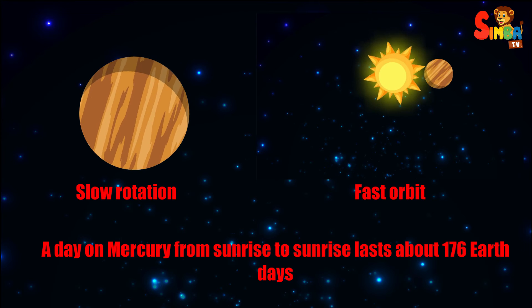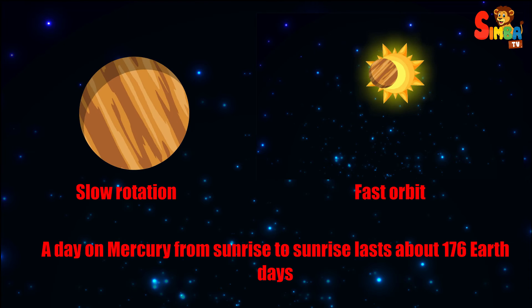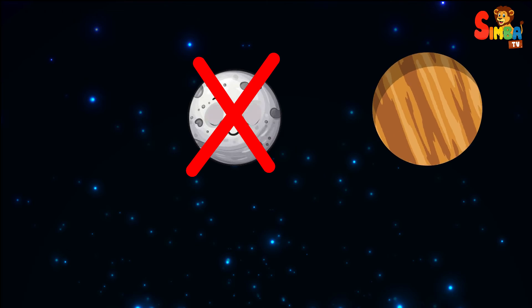Because of its slow rotation and fast orbit, a day on Mercury from sunrise to sunrise lasts about 176 Earth days. Mercury has no moons or rings.